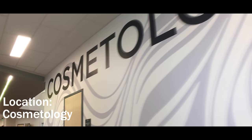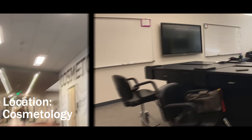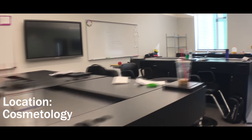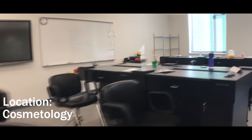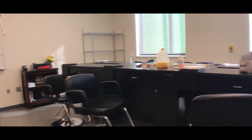Currently still a work in progress, the new cosmetology program at Dover High School is updated to model how actual salons are designed. A reception area greets clients before they experience an array of cosmetology services that is offered by students.